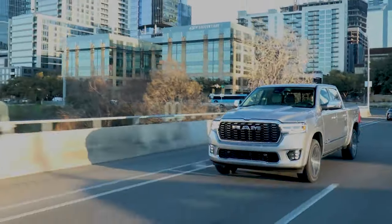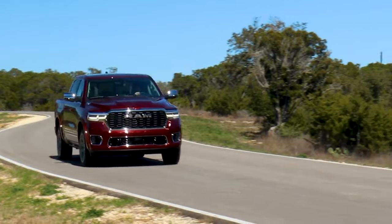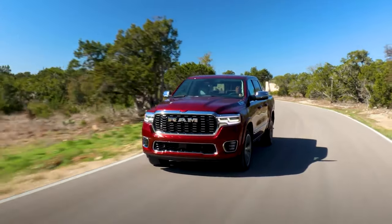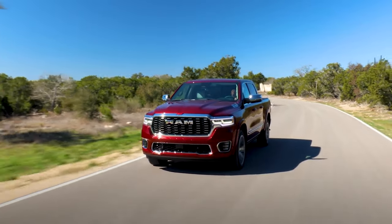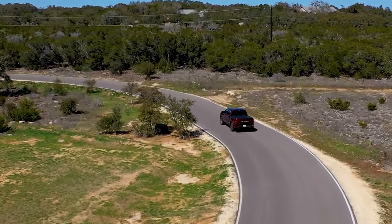About five years ago, Ram made a significant impact in the full-size pickup truck segment when they unveiled the all-new fifth-generation Ram 1500 back in 2018. Historically, Ram has consistently held the second or third position in sales, trailing behind the perennial bestseller, the Ford F-Series.